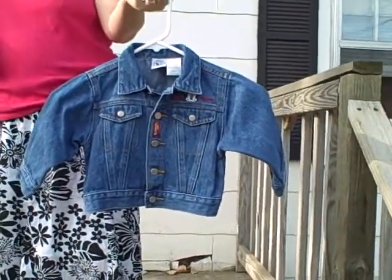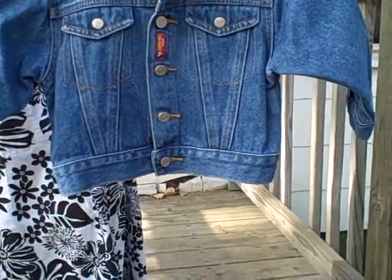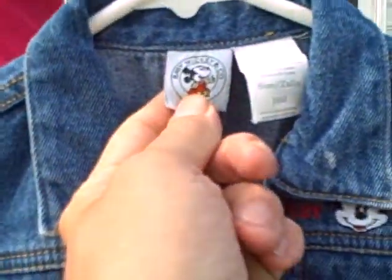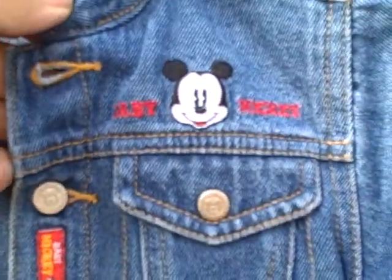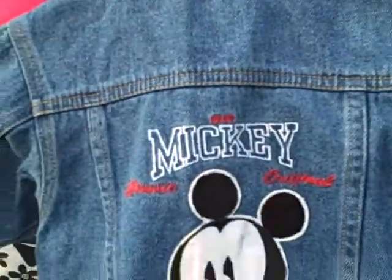Here we have a blue denim jacket, size 18 months. This is a Baby Mickey brand. It's got Baby Mickey up here, and it says Baby Mickey here. On the back side it's got Mickey, just happy as can be.